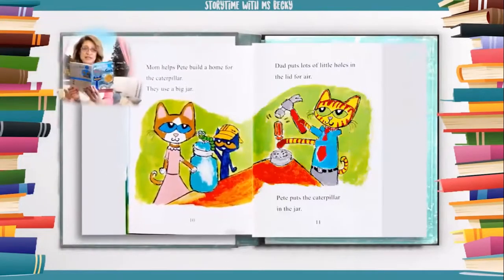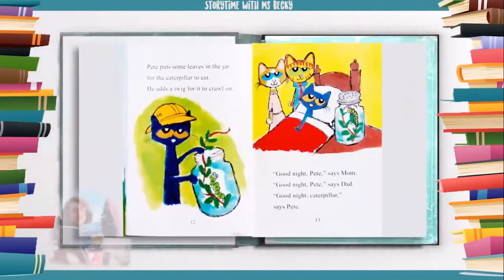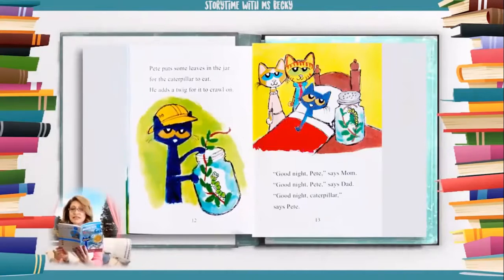Mom helps Pete build a home for the caterpillar. They use a big jar. Dad puts lots of little holes in the lid for air. Pete puts the caterpillar in the jar. He puts some leaves in the jar for the caterpillar to eat and adds a twig for it to crawl on.